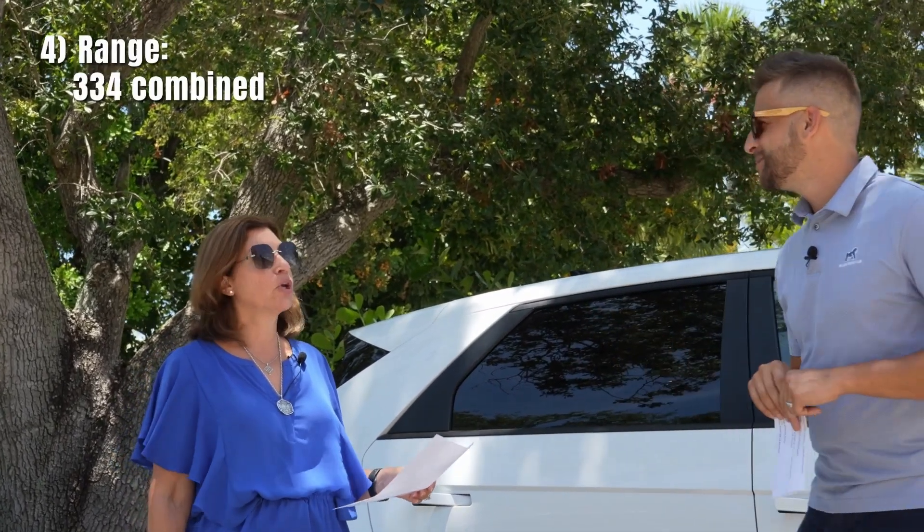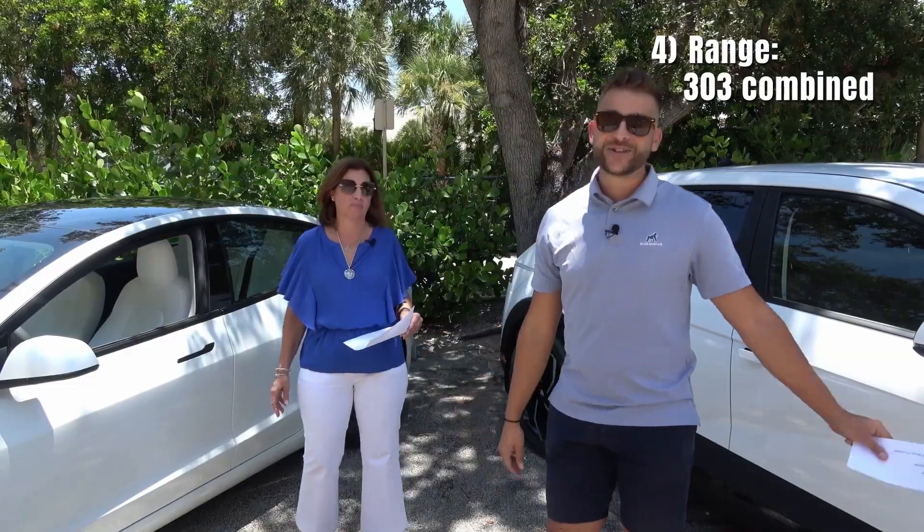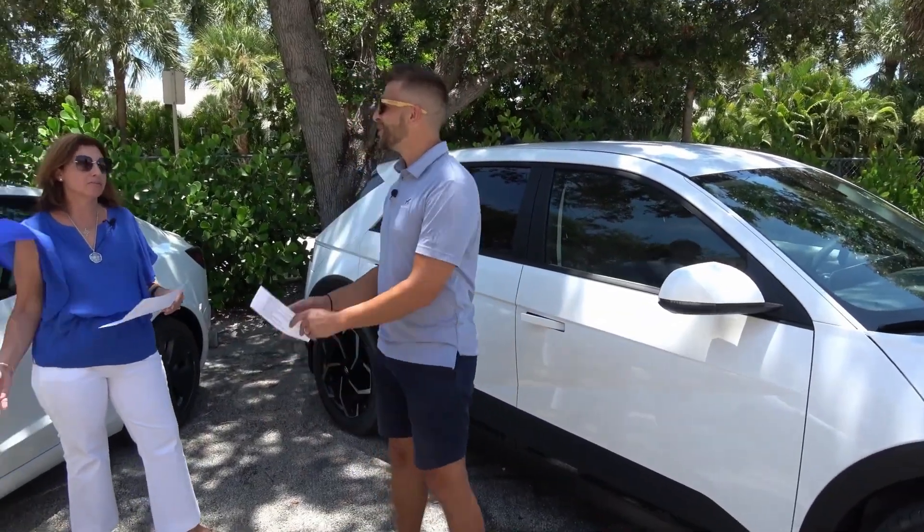What's your range? Tesla is 334 miles, IONIQ 5 is 303 miles. So the Tesla wins on that one.